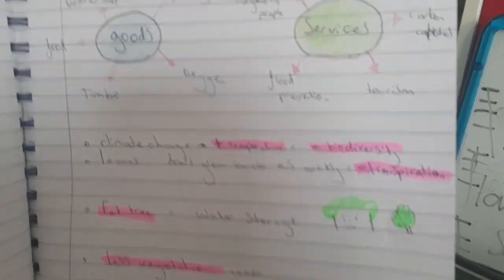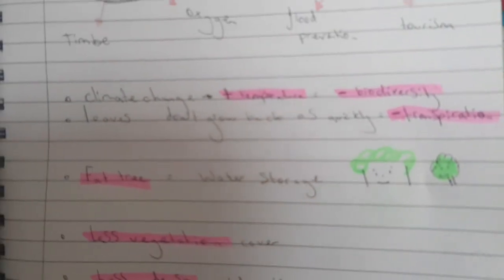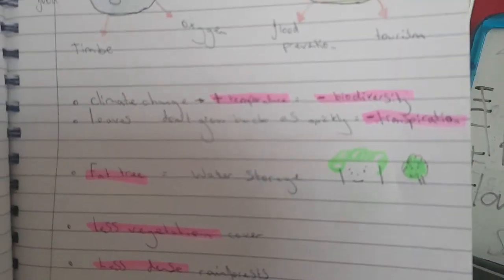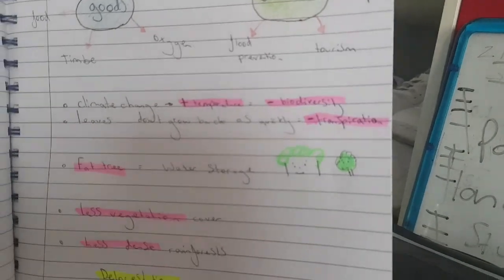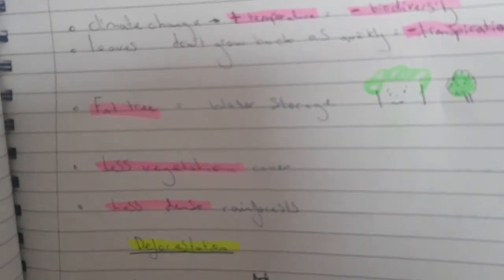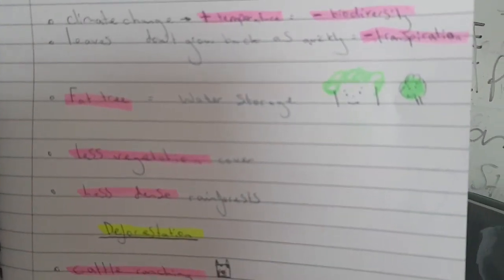Climate change is really damaging for the rainforest — increasing temperatures mean many organisms will struggle to survive, reducing biodiversity. Leaves won't grow back as quickly, so there will be less transpiration, making it less wet. Trees are likely to adapt by becoming fatter to store water as it gets hotter. There will be less vegetation overall and the rainforest will become less dense.